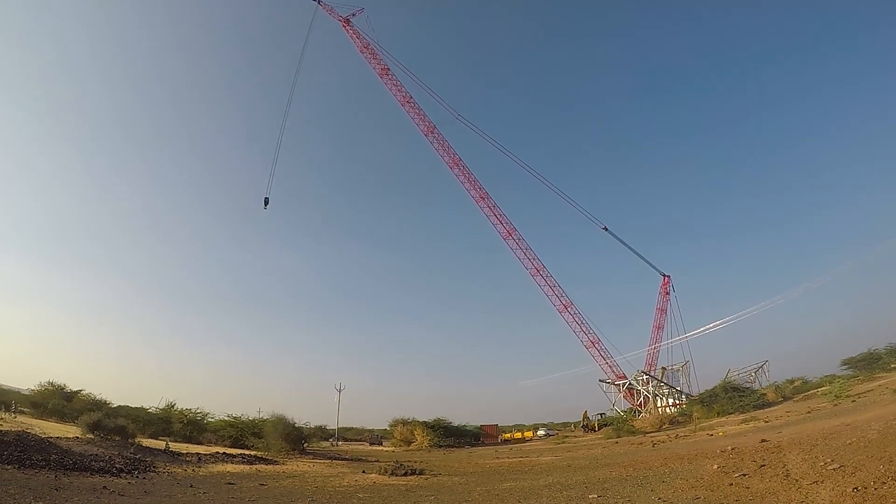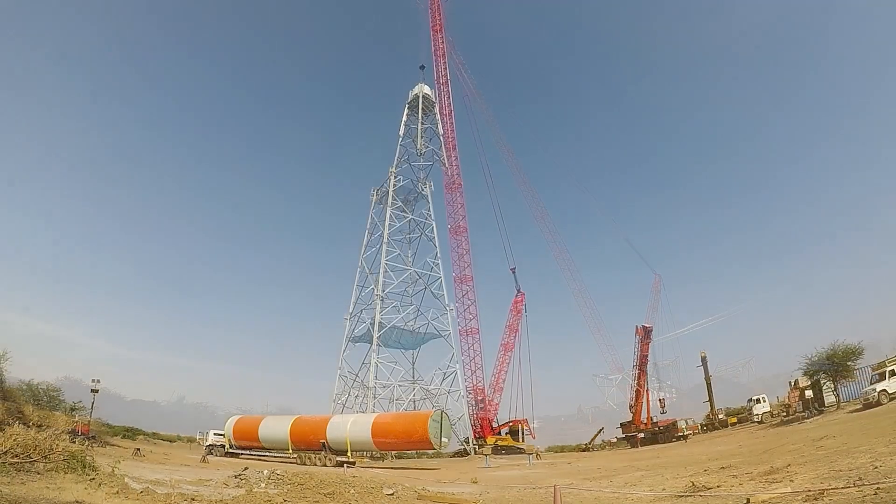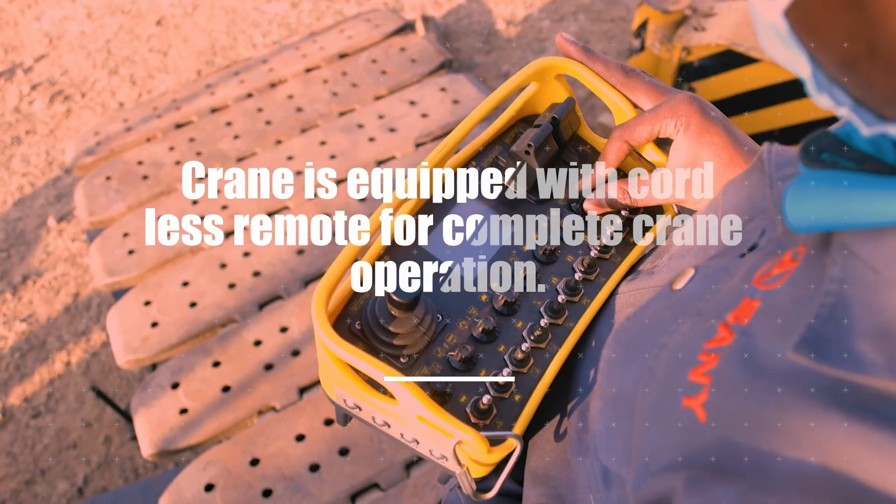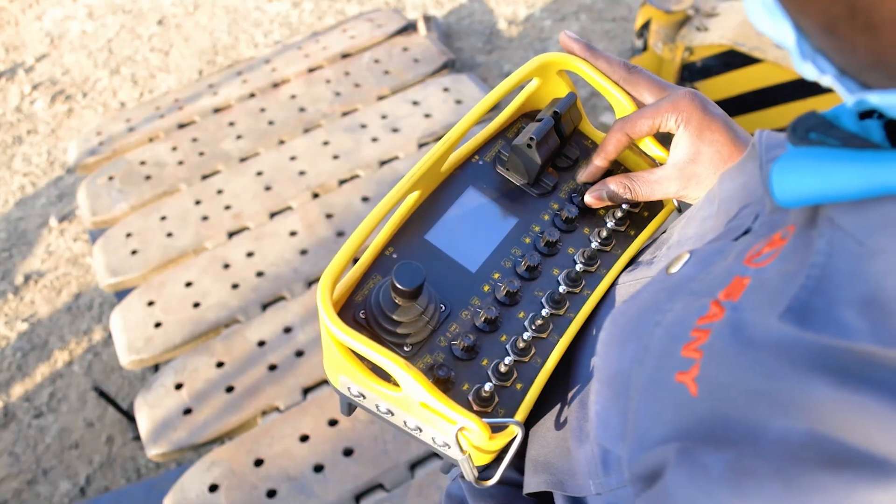This machine can lift 800 tons within a working radius of 12 meters. It is a completely advanced machine, so we can easily operate it with wireless remote connections.